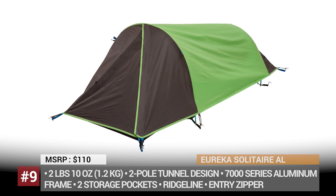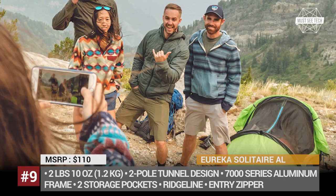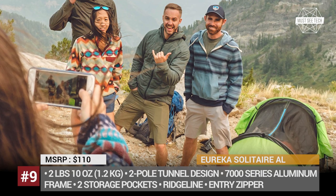The floor area of this tent is 21.5 square feet, there are two interior pockets and an integrated full-coverage fly that can be rolled back for fair-weather stargazing. With a minimum weight of 2 pounds and 10 ounces and a $110 MSRP, the Eureka Solitaire AL beats any other competing product.